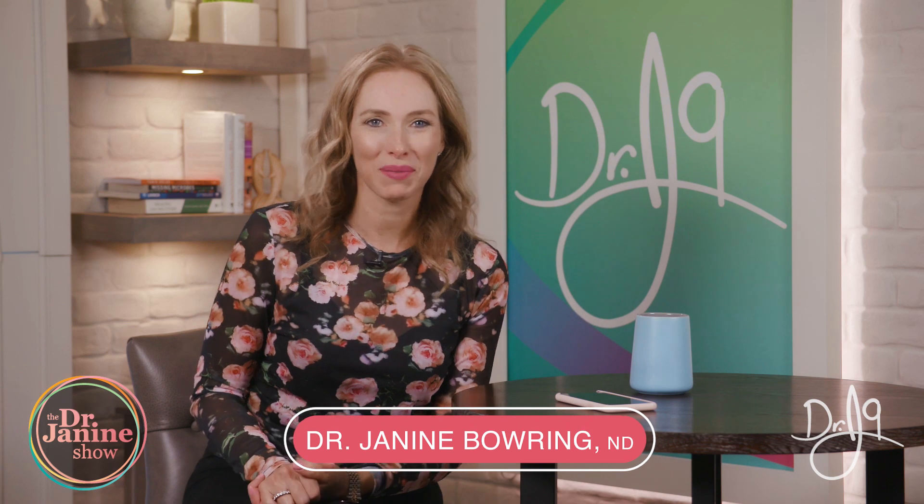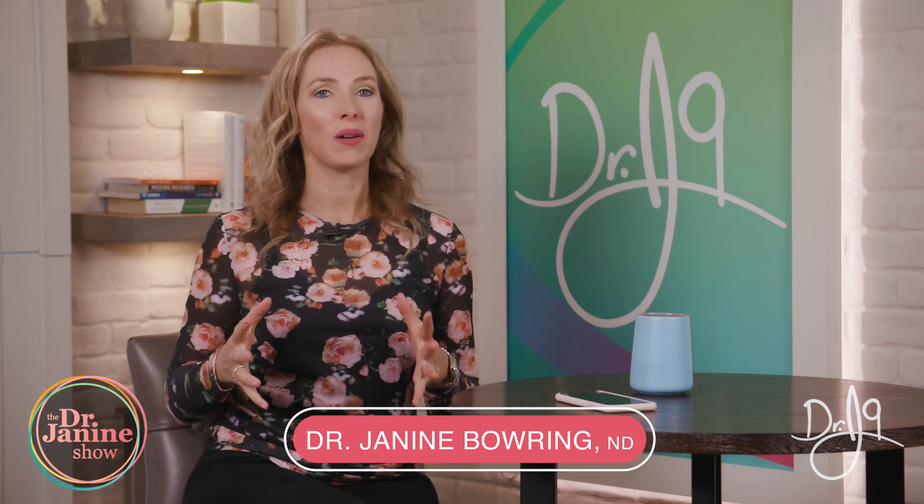Hi, I'm Dr. Janine Bowring, naturopathic doctor, and today I'm talking about how to minimize EMF exposure, or EMR — electromagnetic radiation or fields exposure.